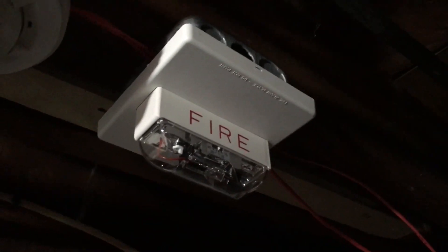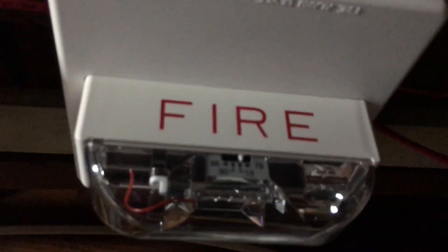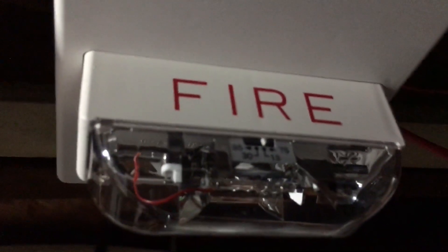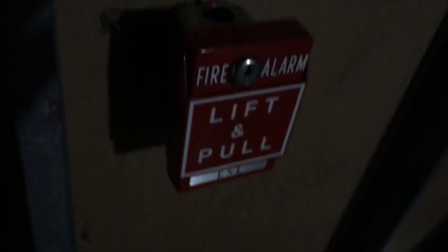Turning on the light in the laundry room — I have my Wheelock RSS 24 MCC ceiling mount remote strobe, which is also set to 15 candela. We still have the usual System Sensor heat detector and we still have the same ESL pull station right behind the water heater.